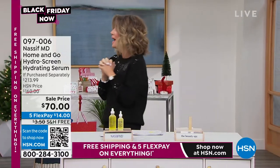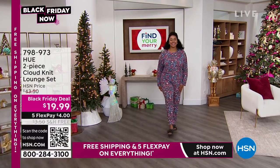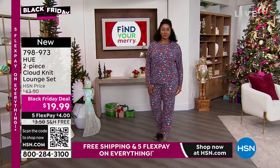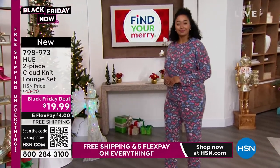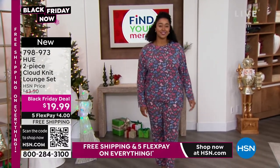Now we're going fashion. This is the two-piece cloud set. When we say cloud set, it's the softest, most buttery material you've ever felt. Take a look at the value — this is normally over a $40 lounge set, aka pajamas, whatever you want — today for $19.99.